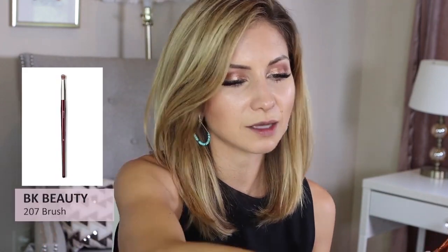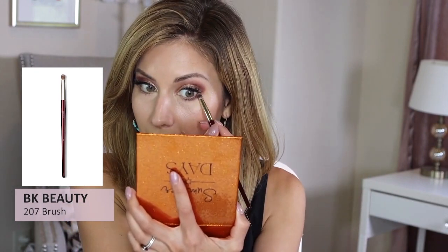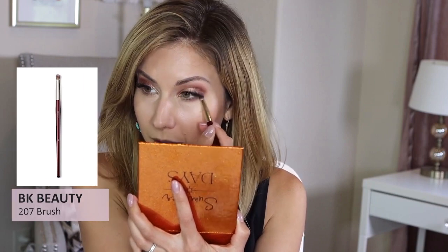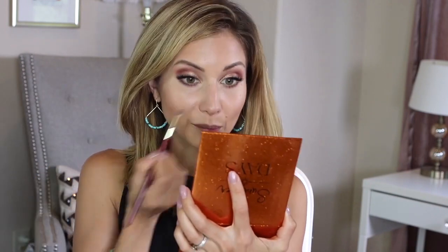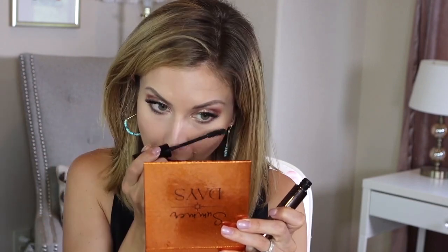The pigment payoff on Blood Orange is so impressive — I barely had to build it at all. I'm running a clean brush over the area to make sure there's no fallout. I'm going to put a very light coat of mascara on my lower lashes just to match the top and bottom.